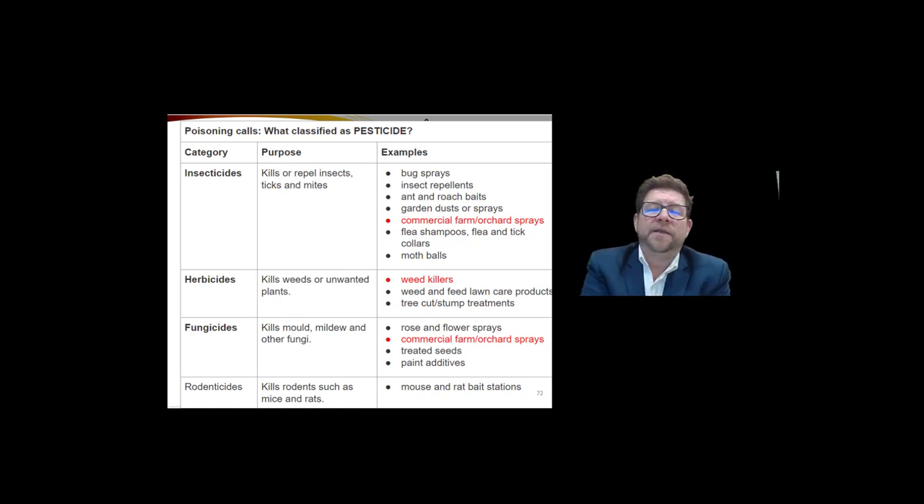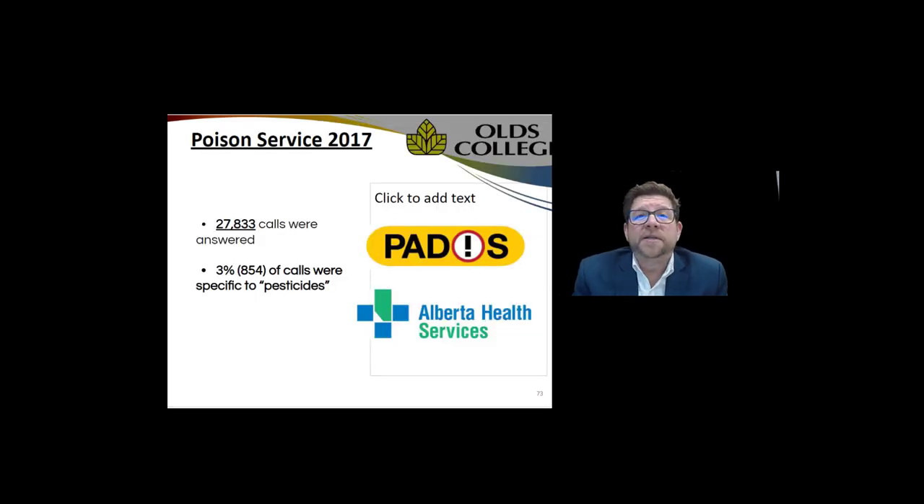Typically when you ask the average person what they think a pesticide is, they immediately think turf insecticide. But looking closely at how those pesticide poisonings are being recorded, you can see the usage categories: insecticides include mothballs, flea shampoos, pet collars, garden sprays, roach baits, insect repellents, and bug sprays. Similarly for herbicides, fungicides, and rodenticides — they're not all commercial products. In fact, the vast majority are domestically used products.